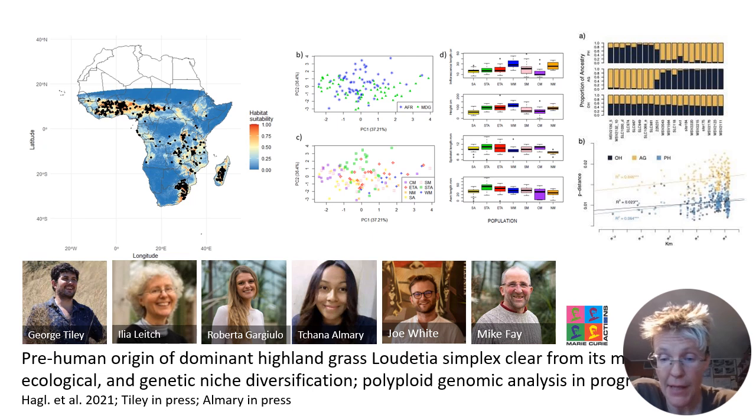Loudetia simplex is the most commonly occurring and dominant grass of the Malagasy Highlands. China Almarie produced a fantastic MSC thesis together with George Tiley, working on its genetic, morphological and ecological diversity. As you can see on this slide, both in Africa and in Madagascar, this species is morphologically very variable.